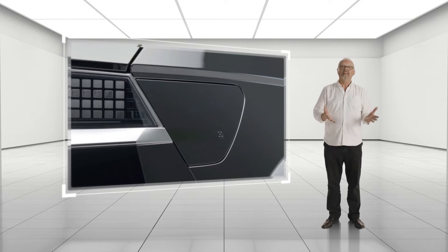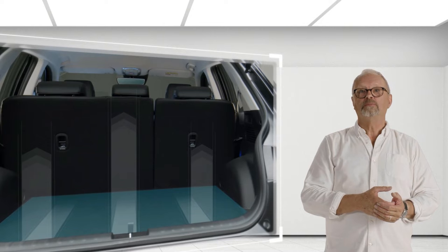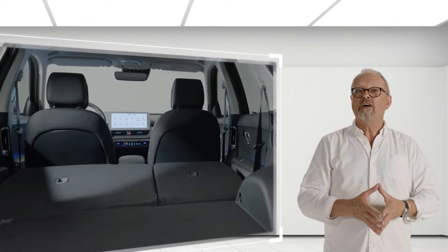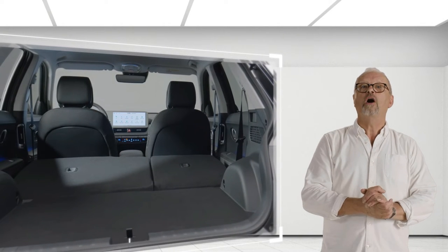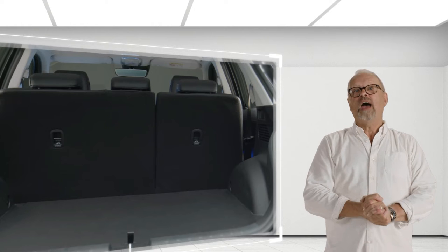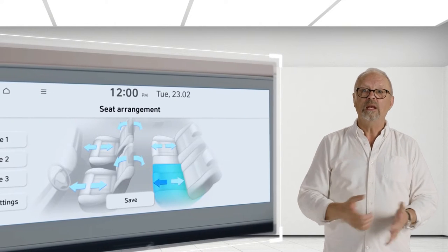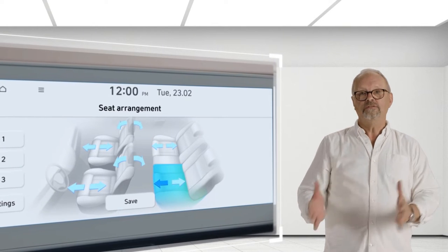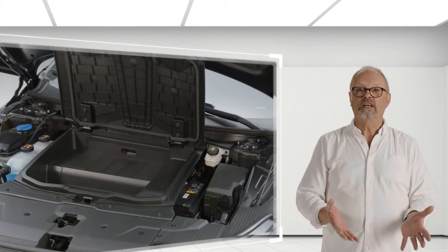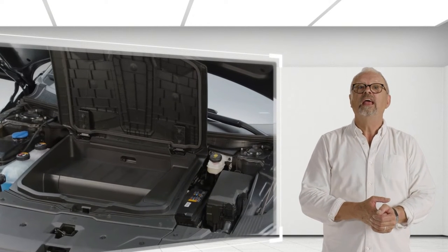The charging port door is on the right-hand side, neatly hidden and not interrupting the overall look and lines of the car. IONIQ 5 has a large cargo space with 527 litres available, increasing to 1,587 litres when the second row seats are fully folded. The second row seats can slide forward up to 135 millimetres and can also be folded in a 60-40 ratio. There's also additional storage at the front — the frunk — with an extra 57 litres of capacity available in the two-wheel drive.